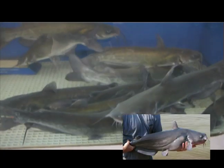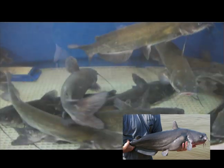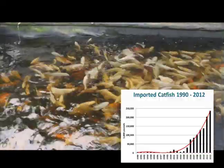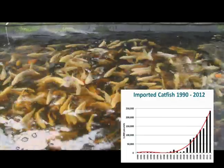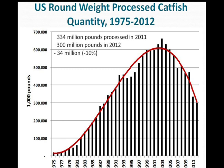Catfish farmers in Mississippi, Alabama, and Arkansas are feeling the effects of this competition. Catfish is a mild-flavored whitefish that has been a favorite of southerners and others for many years, but its reign is being challenged by other imported fish like tilapia and the Vietnamese catfish, besa, which have similar qualities but cost significantly less in the marketplace. As a result, United States catfish production has dropped nearly 50%, from 660 million pounds in 2003 to only 300 million pounds in 2012.